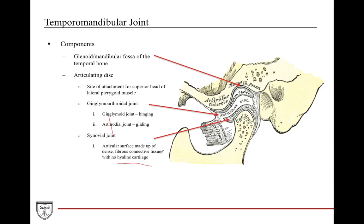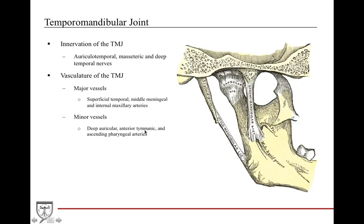To simplify the TMJ: just remember it has the glenoid fossa and the articulating disc, and the disc has two movements — it hinges and it glides. Regarding innervation and vasculature of the TMJ, any associated structures that run close to it will provide blood supply and innervation to it. Any structures running in close proximity to the TMJ are probably contributing to it.